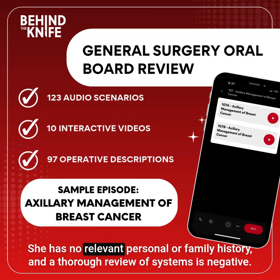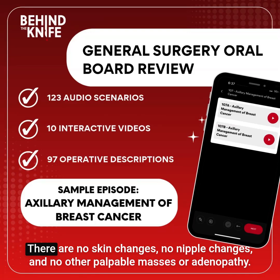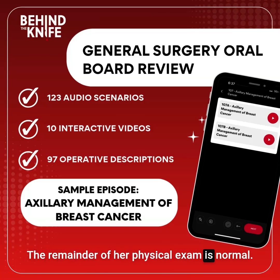She has no relevant personal or family history, and a thorough review of systems is negative. Her exam shows a palpable right breast mass and palpable right axillary lymph node. There are no skin changes, no nipple changes, and no other palpable masses or adenopathy. The remainder of her physical exam is normal.